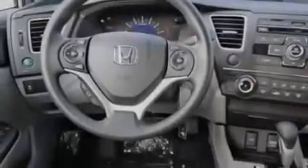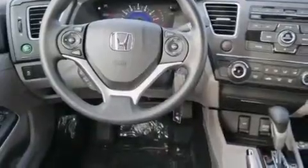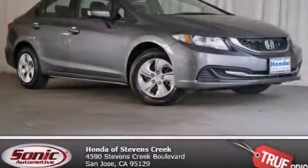With an EPA estimated rating of 39 miles per gallon on the highway, this vehicle does not compromise its fuel efficiency for size, comfort, or fun. Please call us today for more information on this great vehicle.